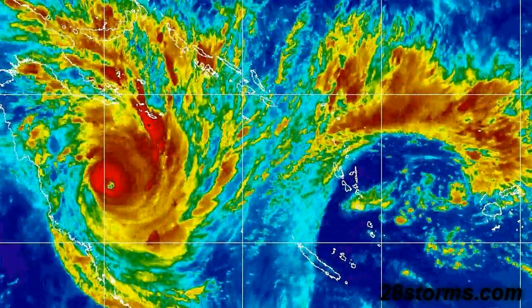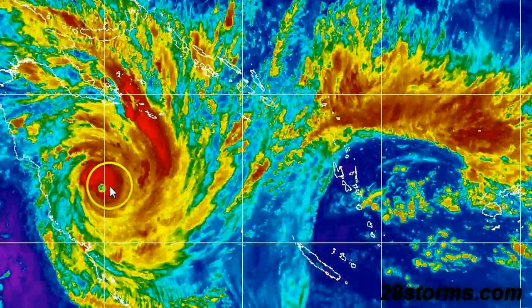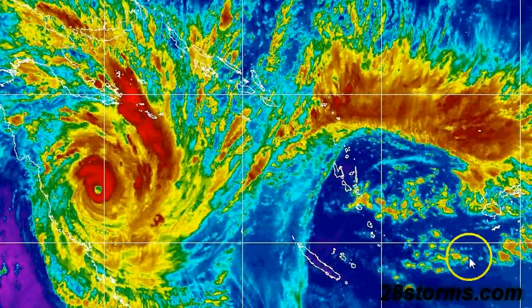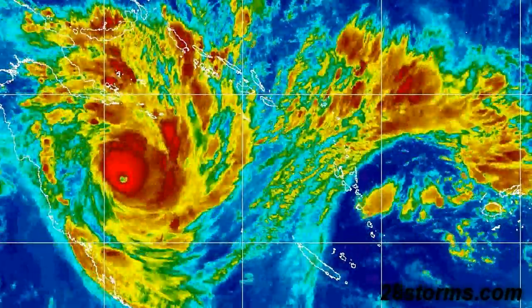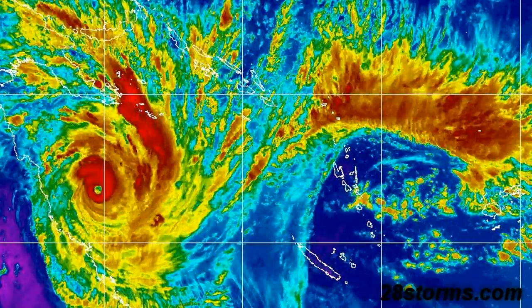Here is an enhanced infrared loop, and we see the clearly well-defined eye. In the last few frames, you'll notice that eye is becoming more apparent — it's less cloud-filled — which is once again an indication that the storm has intensified slightly further.